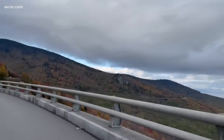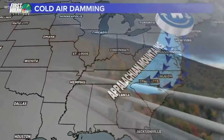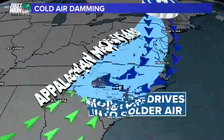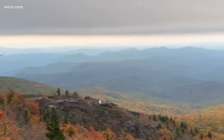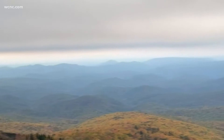What makes cold air damming unique to the Carolinas are the Appalachian Mountains with its north-south topography. Think cold, dense air — it's heavy. It settles down to the surface where we live. The warm, moist air rises over top of the cold air, creating an inversion. So when you look at the vertical profile of the atmosphere, you have a shallow layer of cool air trapped at the surface.